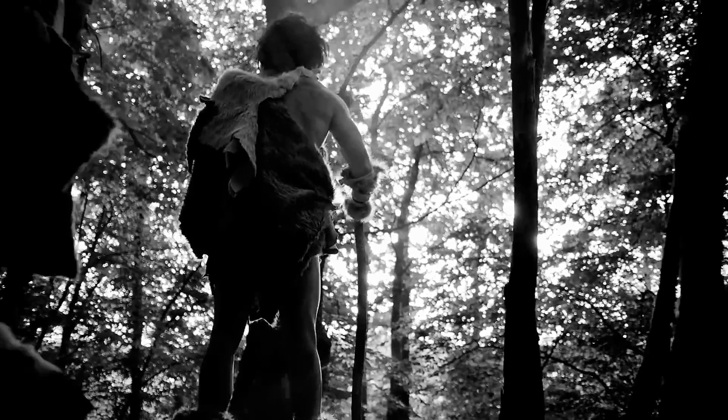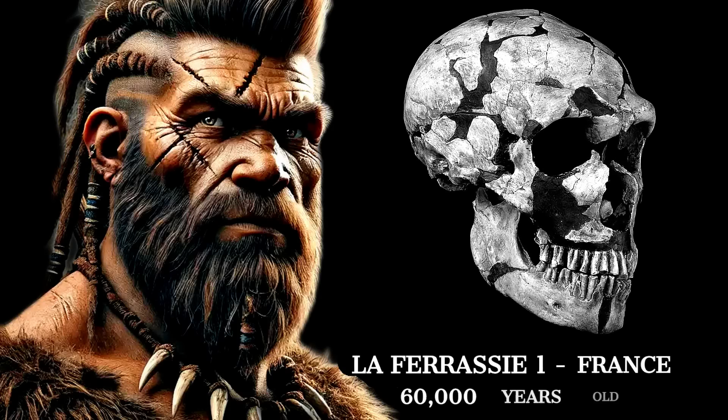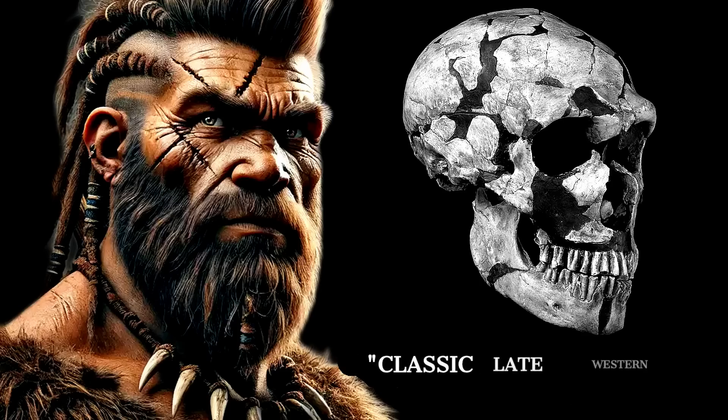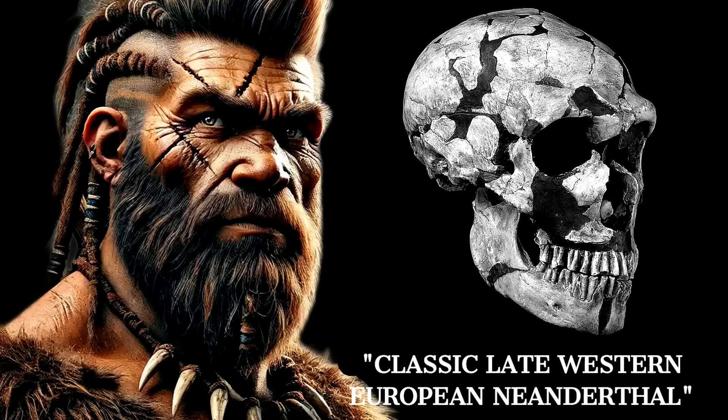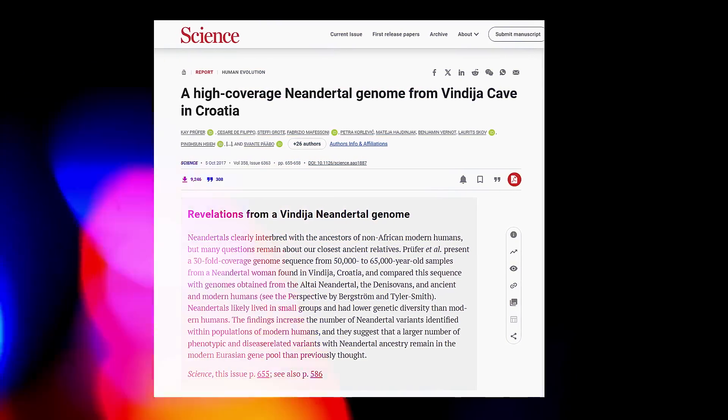Thorin's DNA suggests that his Neanderthal lineage was one of the last isolated populations in Europe. While Western Neanderthal groups evolved and mingled with neighbouring groups over time, Thorin's ancestors remained in their secluded regions, perhaps in the mountainous and forested areas of central Europe. This isolation preserved a genetic distinctiveness that even among Neanderthals might have seemed archaic. Thorin's lineage was characterised by specific DNA markers that highlighted its ancient roots and separation from other, more interconnected populations.